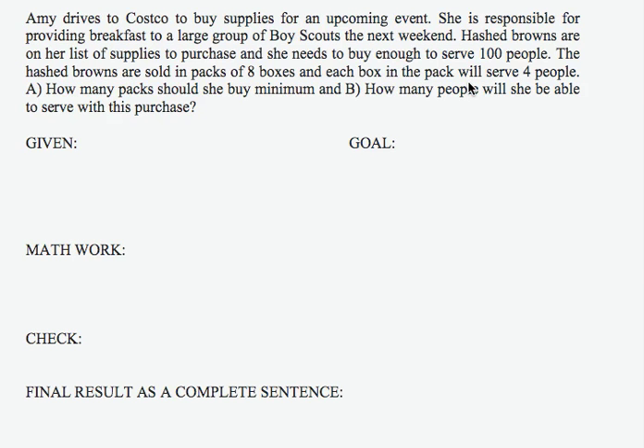The hashbrowns are sold in packs of 8 boxes, and each box in the pack will serve 4 people. How many packs should she buy at minimum, and how many people should she be able to serve with this purchase? We want to figure out how many packs should be bought and how many people Amy will be able to serve.